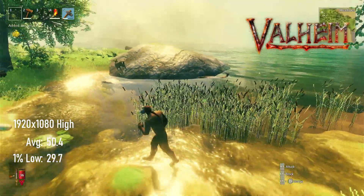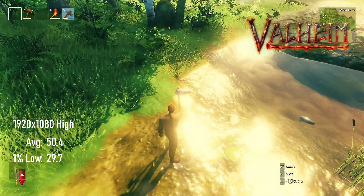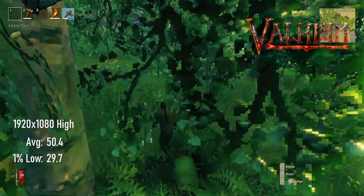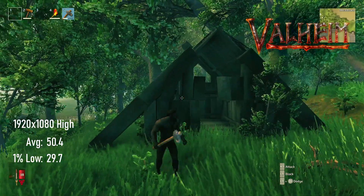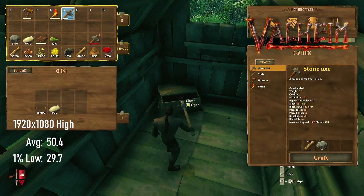I should specify that Valheim is still in development and, as tested at the end of February 2021, there still seems to be some room for optimisation — but it is still unreasonably demanding on the R9 290X. At 1080p high settings, averages creep up over 50 and lows stick almost perfectly to 30 FPS.